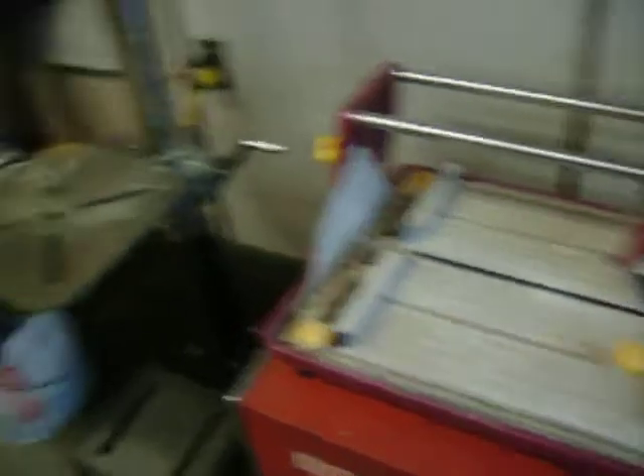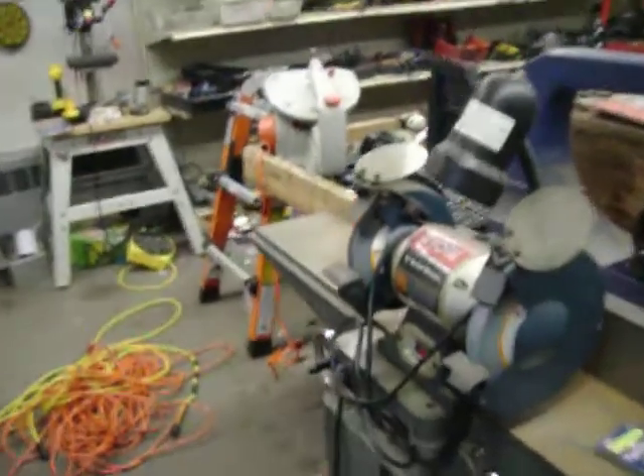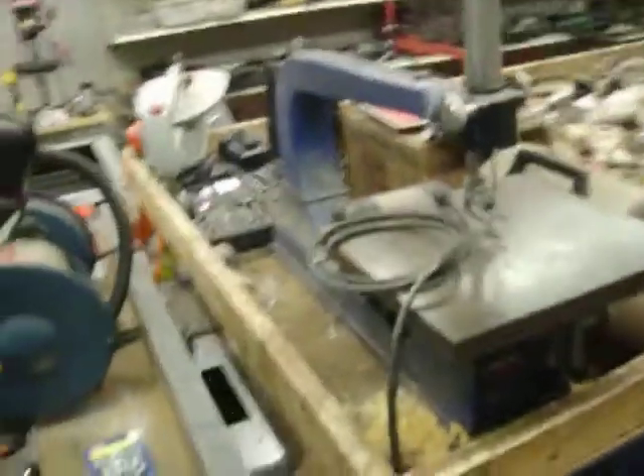Have a Harbor Freight tile saw, $80. A QEP, as it sits, $25. Ryobi 6-inch bench grinder, $29.50. Ryobi Rockwell 6-inch jointer, $150. Craftsman scroll saw, that is $100.